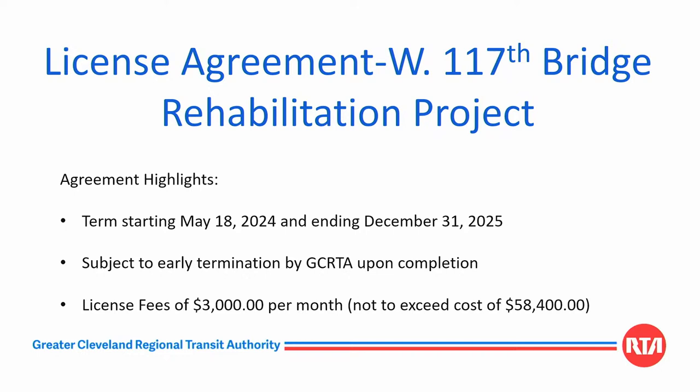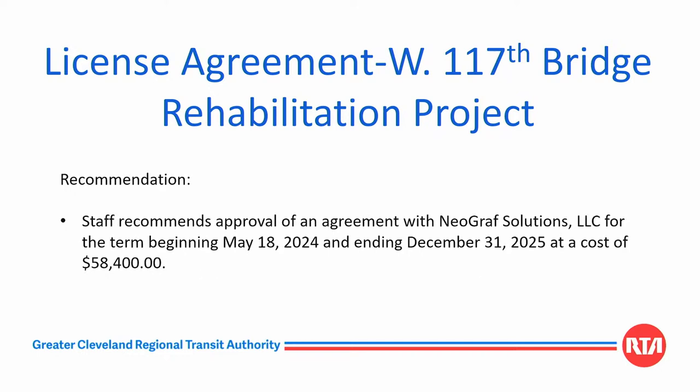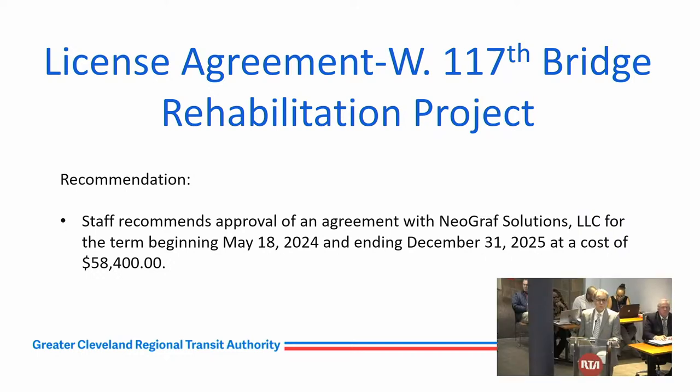The agreement will start May 18th, 2024 and end December 31st, 2025. RTA may terminate early if the project is completed before December 31st. The license fees will be $3,000 per month with a not-to-exceed cost of $58,400 for the full term. Staff recommends approval of the agreement with Neograph Solutions LLC for a term beginning May 18th, 2024 and ending December 31st, 2025 with a cost of $58,400.